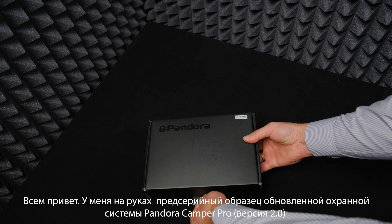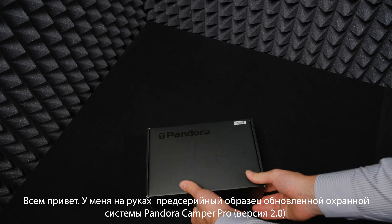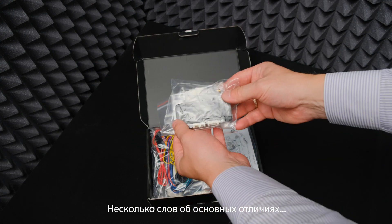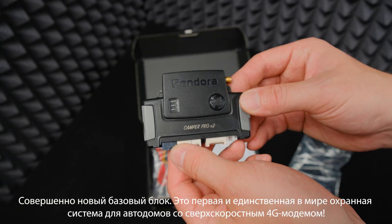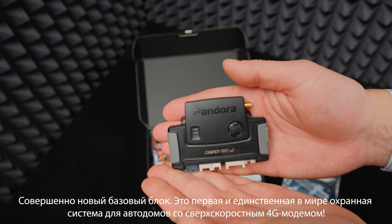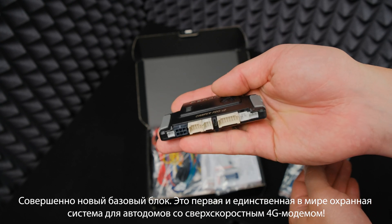Hello everyone! I have a box with a pre-production version of the new Pandora Camper Pro version 2. A few words about the main differences: there is an absolutely new base unit of the system. It is the first and only security system for motorhomes with an ultra-high-speed 4G GSM modem.